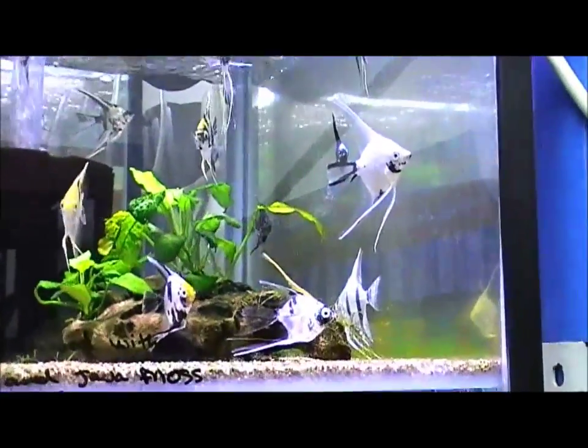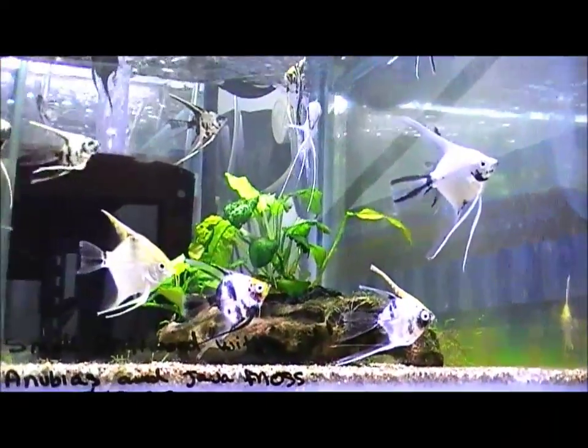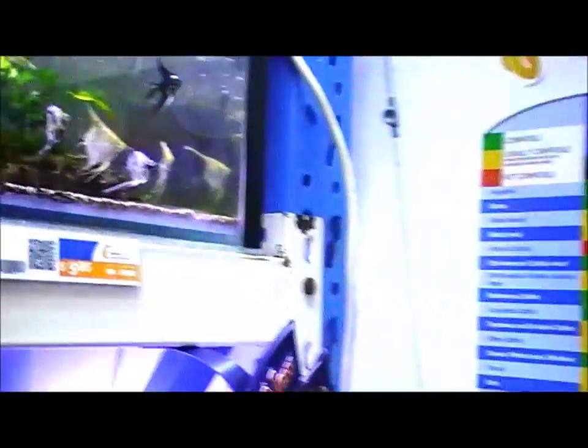Angel fish come in lots of different colours and different varieties. Some of them you can get veil tail angels, you can get tin foil angels, you can get koi angels, you can get marbles, blacks, whites and silvers.